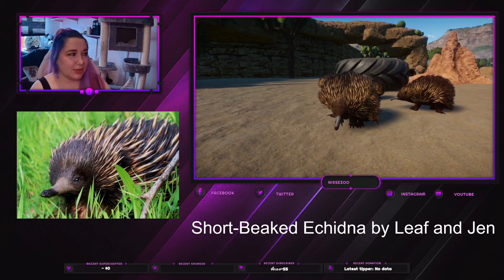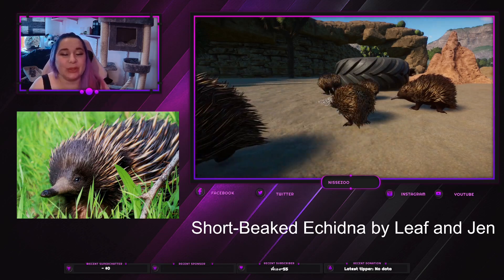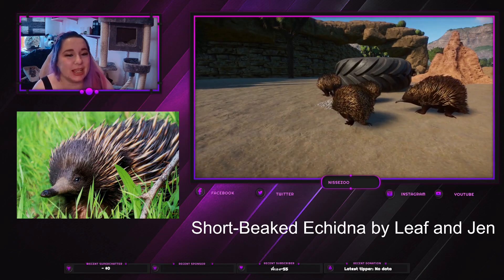Hey everyone, welcome back to my channel where I play Planet Zoo. My name is Nisa, and today we turn all the way up for the cuteness scale.